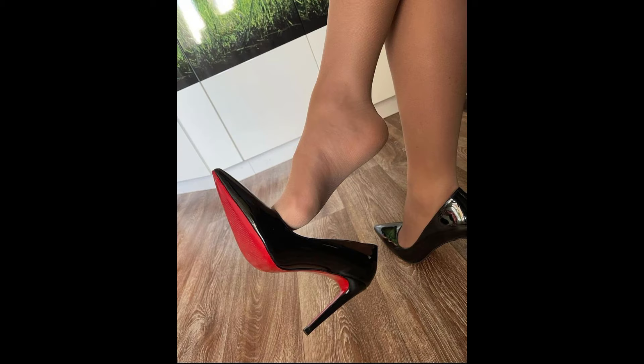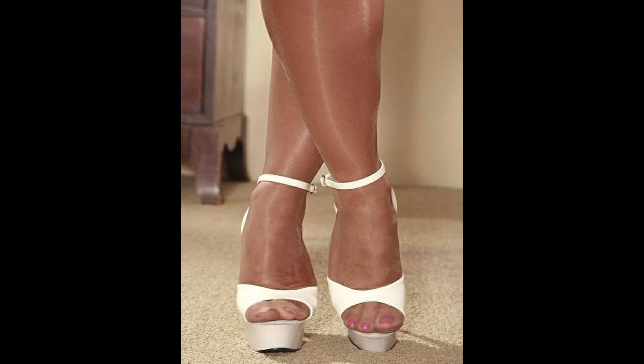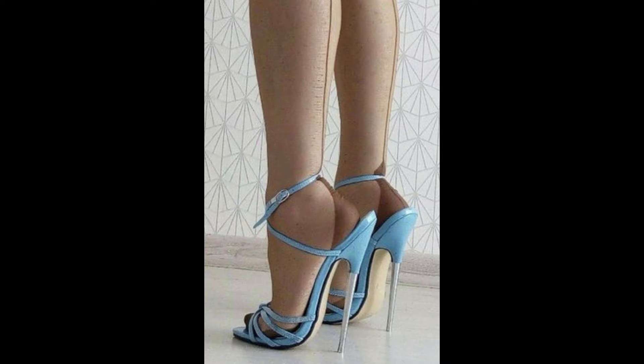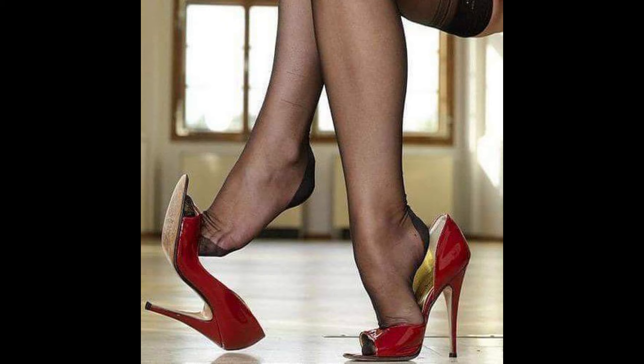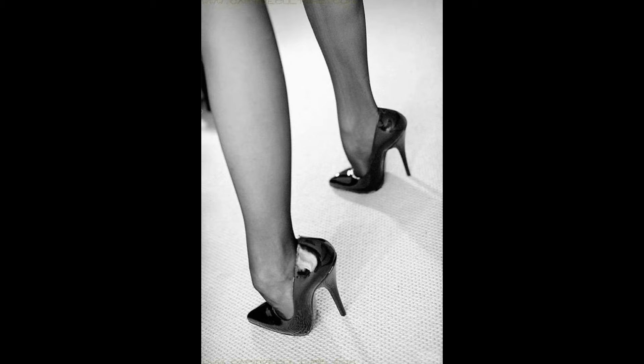My dear friends, today my video topic is about a stylish and graceful collection of slit stiletto high heels for women. This type of collection is for those women who love to wear such high heel styles. You can get some more beautiful and latest ideas from my video and learn about new trending fashion.